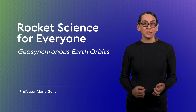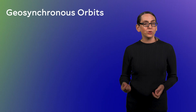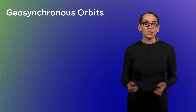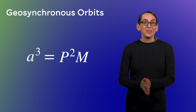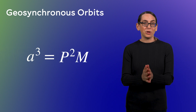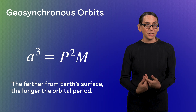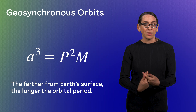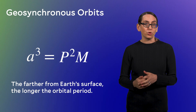Geosynchronous orbits, and a subset of these — geostationary orbits — are really cool and incredibly valuable. To explain why, let's look again at Kepler's third law: A cubed equals P squared times M. So the further you get from Earth, the longer it takes to complete a full orbit, and we confirm this in our calculations for both low and medium Earth orbit satellites.